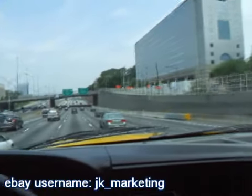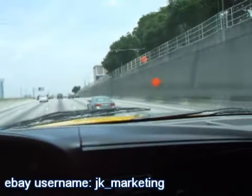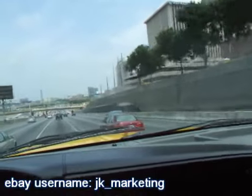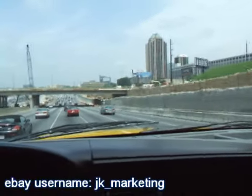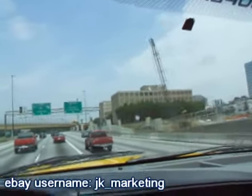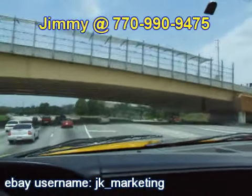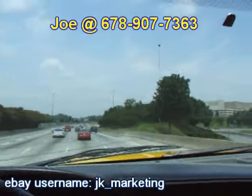This truck's got 39 and a half inch tires and just a little tiny bit of tire noise - you can probably hear it in the background but it's not disturbing at all. Just turn the radio up. I kind of enjoy the sound of big tires - it just lets you know you're in a beast. You can bid with confidence - we're showing you a highway clip of this truck, it's road worthy. If you've got any questions, feel free to call me. My name's Jimmy and I can be reached at 770-990-9475 or you can contact Joe at 678-907-7363.